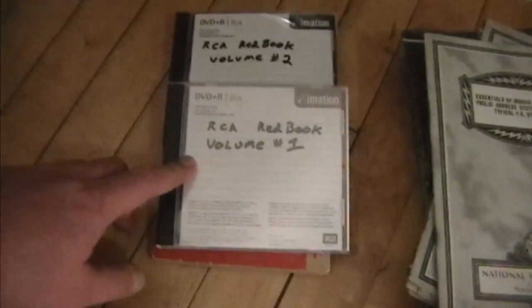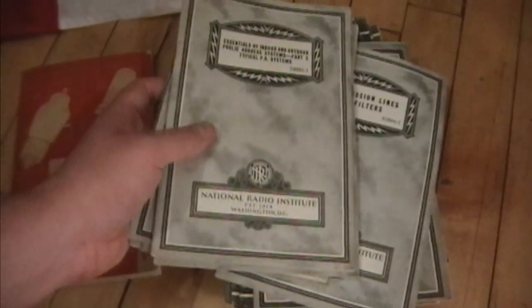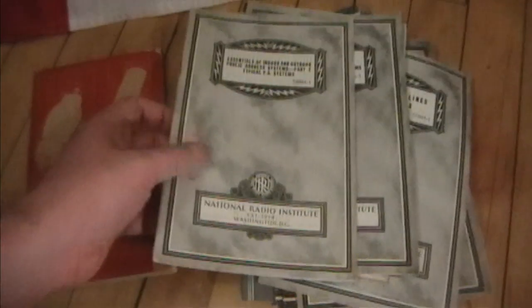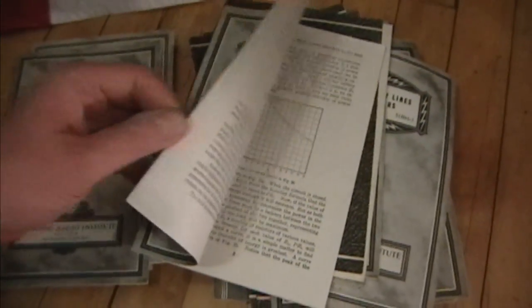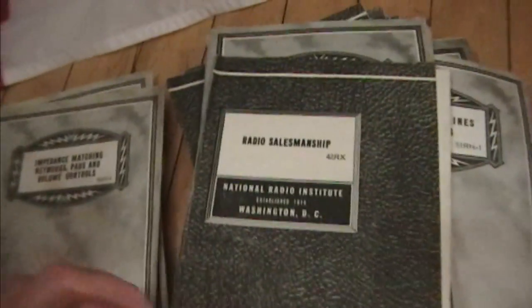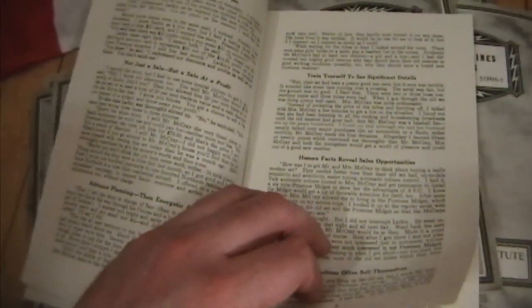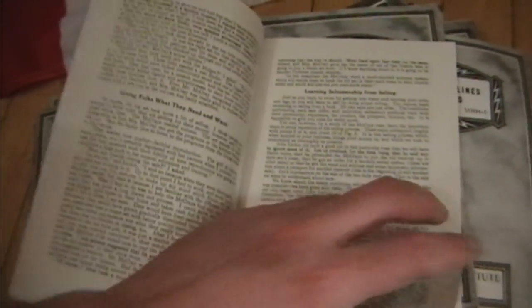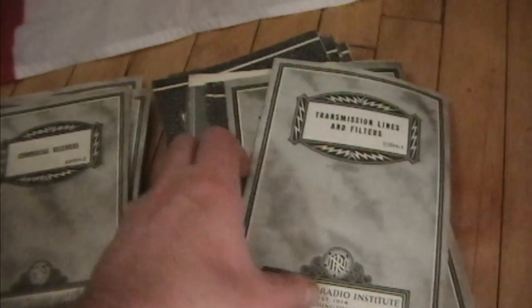One of my YouTube friends north of the border very kindly sent me a care package. He said he was going to duplicate a couple of the RCA red books, but I had no idea he was going to send me a whole bunch of National Radio Institute pamphlets. I think these were part of a home study course. These were all printed in '46 and '47 but the content is pretty much all pre-war. Some of these are pretty fun to read, like radio salesmanship — it tells you how to be a good radio salesman, how to start your own shop, tips about staying fit, projecting a confident attitude, and improving your selling techniques. There's also a whole bunch of stuff about acoustics, speaker design, PA systems, and transmission lines.